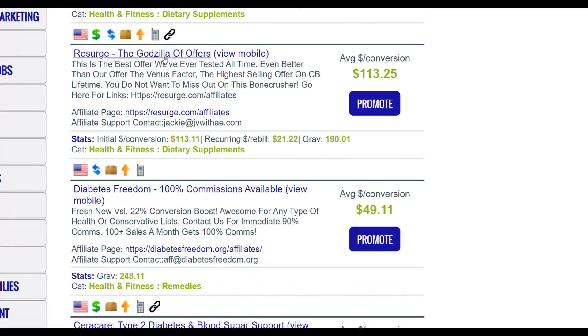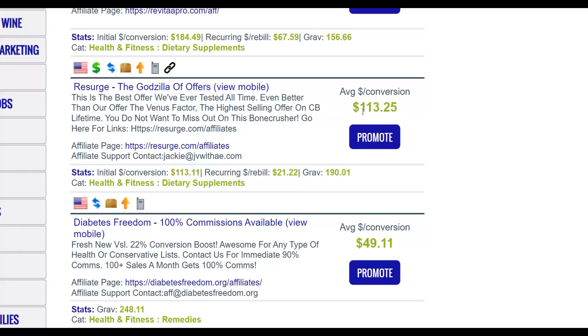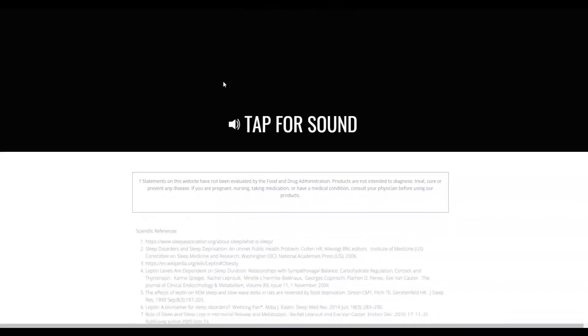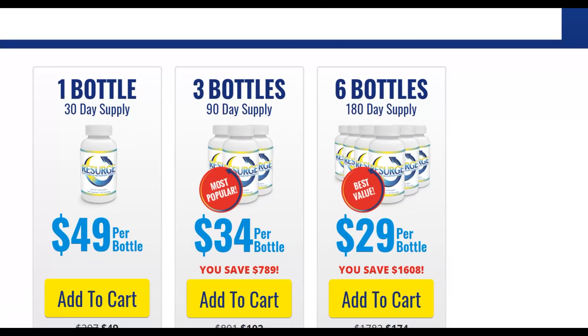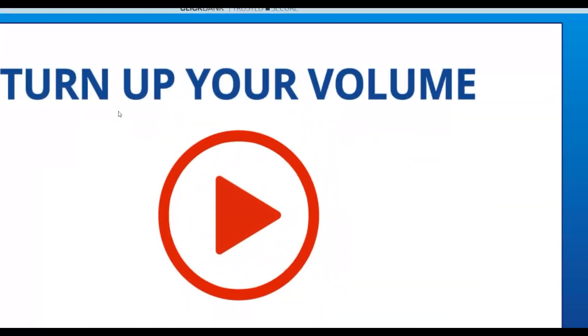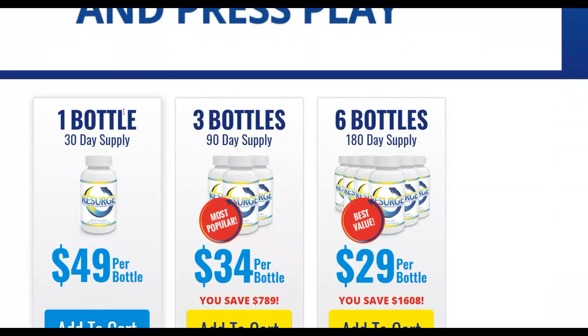I'm going to choose an offer called Resurge, which has been selling for a very long time on ClickBank and converts very well — I've personally made good sales promoting it. The gravity is up to 190, meaning a lot of affiliates are promoting it and making money, and it pays up to $113 per sale. It's a supplement to help people lose weight, with a video sales page that does all the selling for you.